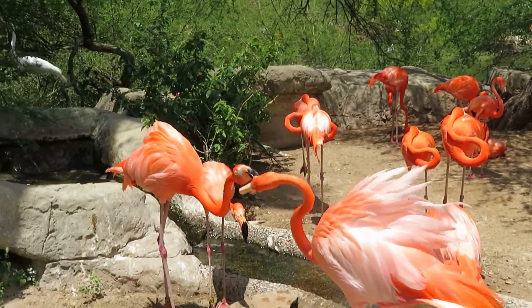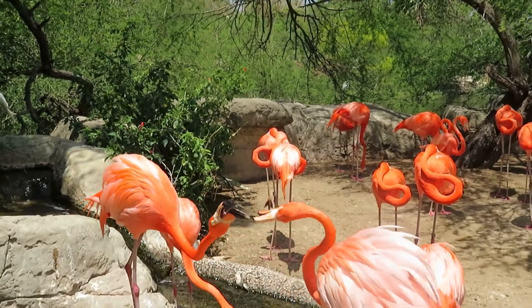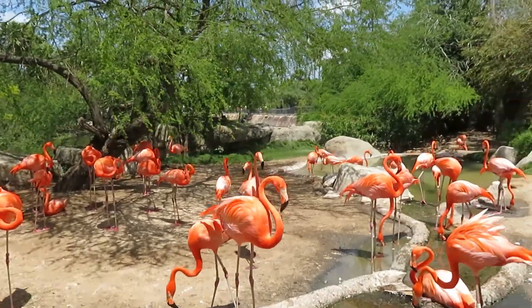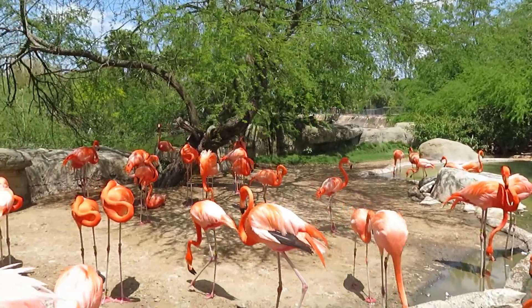I love these white ones. They must be arguing about who has the most pink feathers. I do not really see the black-bellied whistling duck anywhere at the moment.